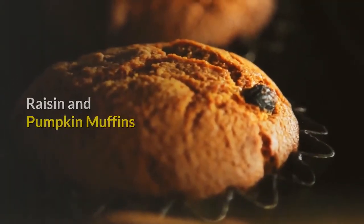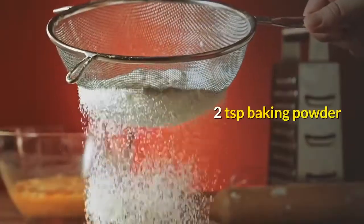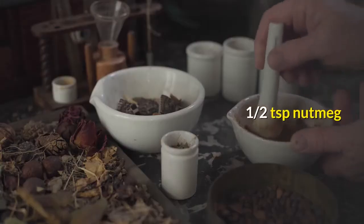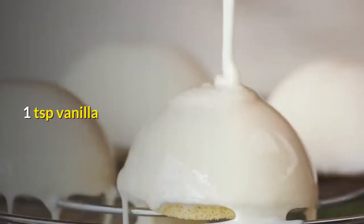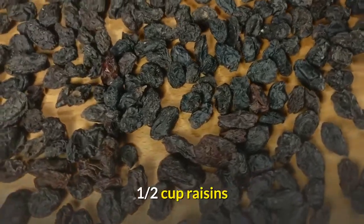Raisin and pumpkin muffins: 1-1/2 cups flour, 1/2 cup Splenda, 2 teaspoons baking powder, 1/2 teaspoon salt, 1 teaspoon cinnamon, 1/2 teaspoon nutmeg, 1/2 cup milk, 1/2 cup canned pumpkin, 1 teaspoon vanilla, 5 teaspoons melted butter, 1 egg beaten, 1/2 cup raisins.